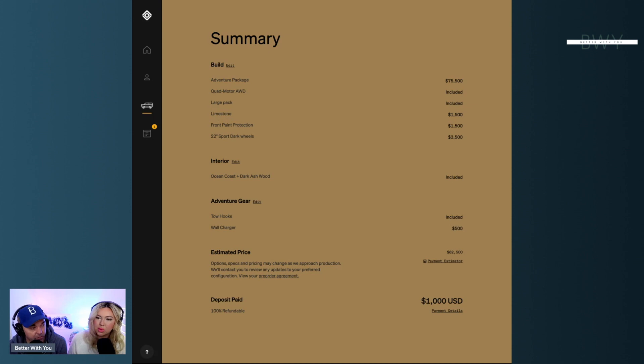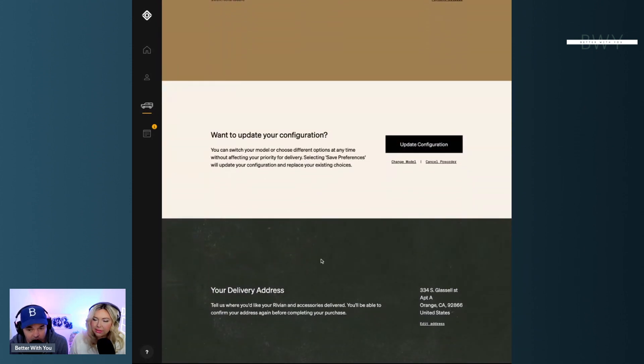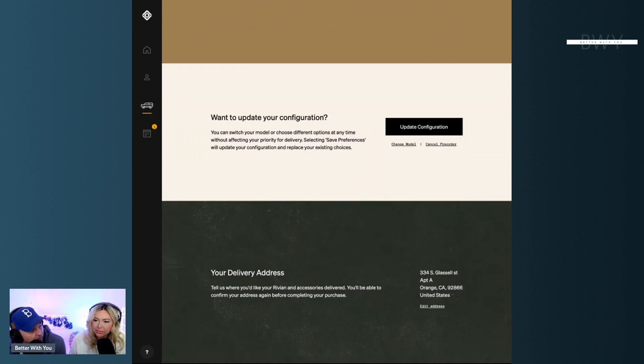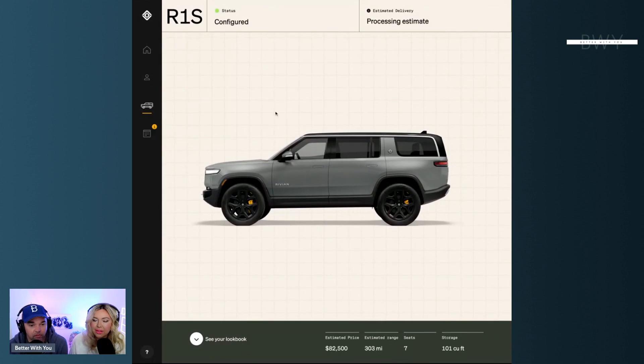The Limestone color is that new subdued gray with a slight green shimmer you're seeing on a lot of SUVs. We chose the 22-inch sport dark wheels and the Ocean Coast interior with dark ash wood trim. The original wood we chose had sourcing issues, so we switched to dark ash. The Adventure Package also comes with tow hooks and a wall charger. Our deposit is 100% refundable.